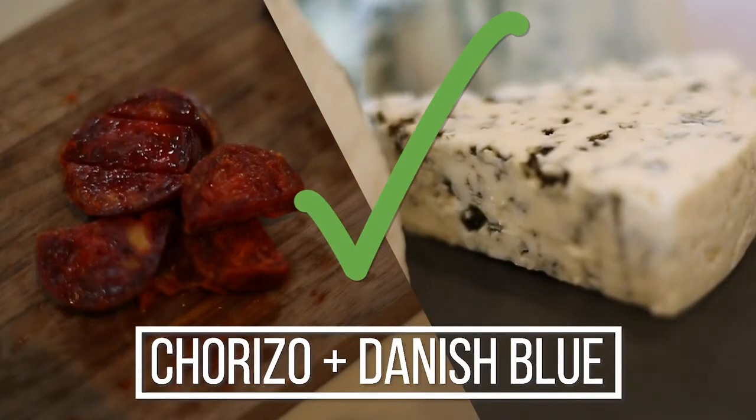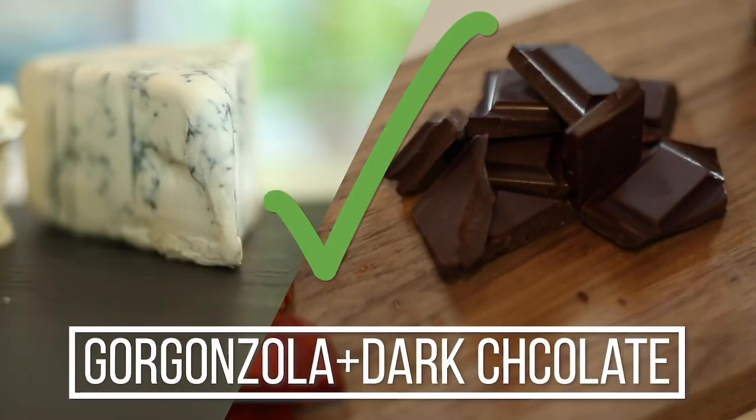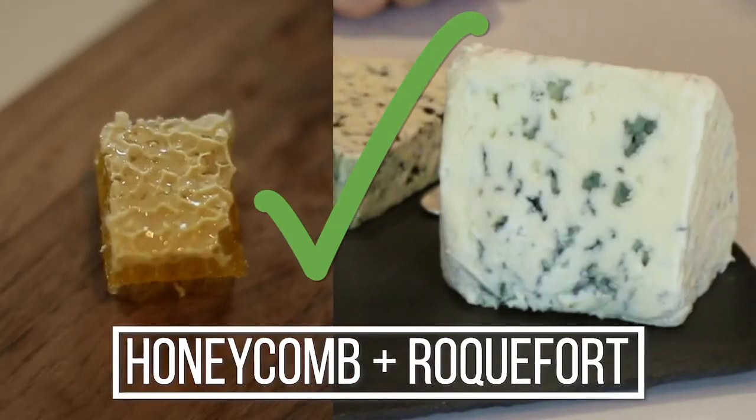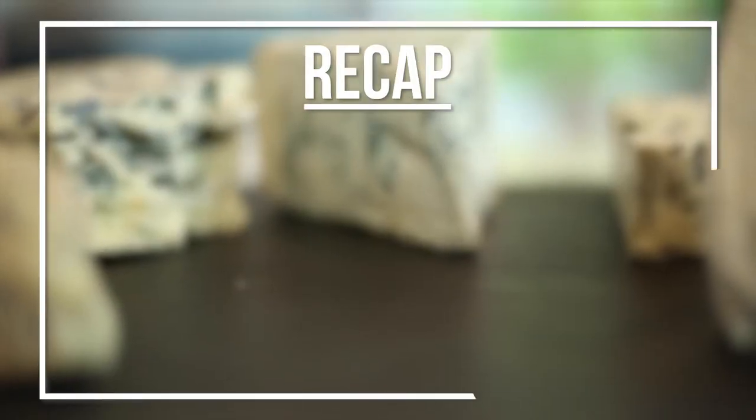When in doubt with blue, go sweet. But don't be afraid to think about where blue cheese shows up in your favorite foods and riff on those flavor combinations. And remember, blue cheese is like any other cheese — you have to honor texture.